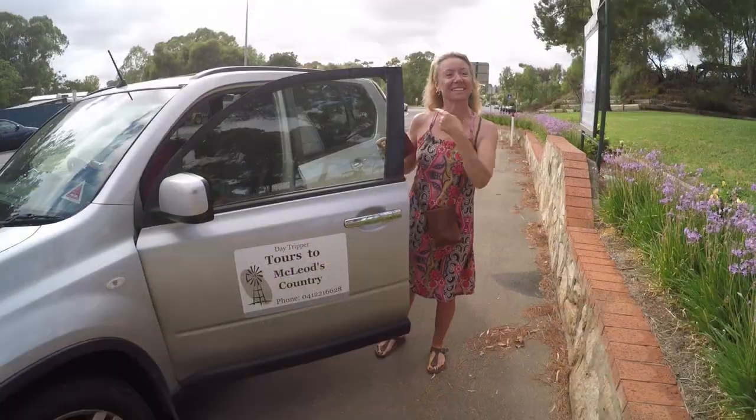We're back in Adelaide. It's near where my favorite TV show, McLeod's Daughters, was filmed, and we're off to do a tour in Freelink. Let's go!